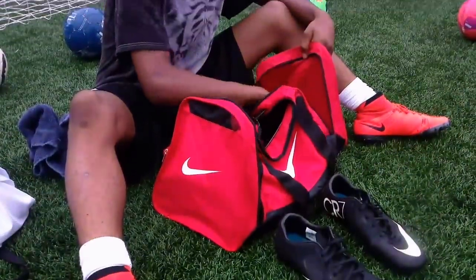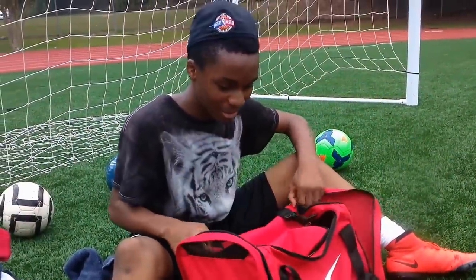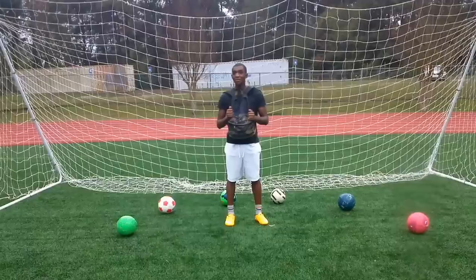In this part of my bag I have my phone and my charger, and that's it for the 'What's in My Bag' video.